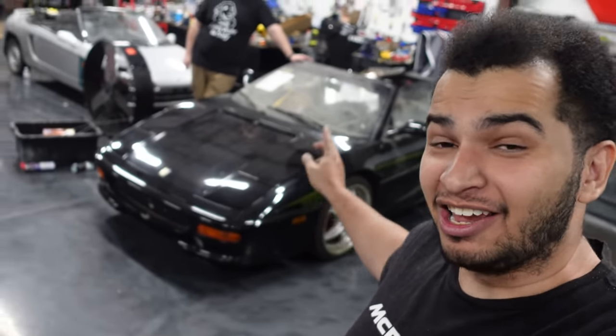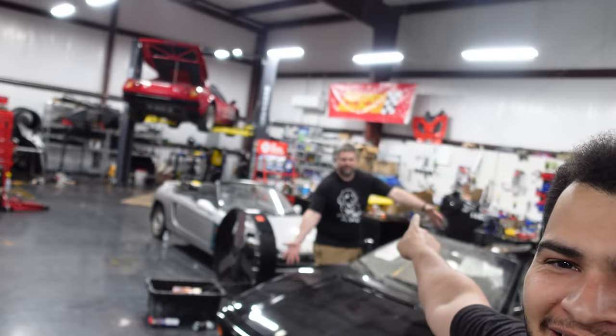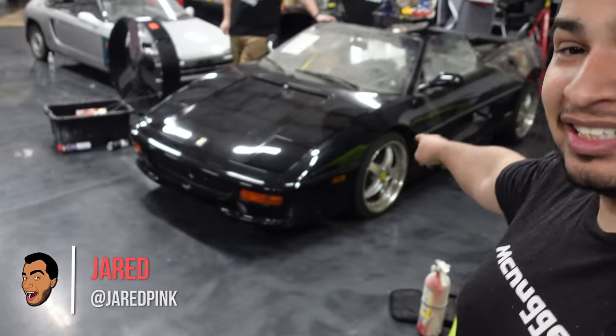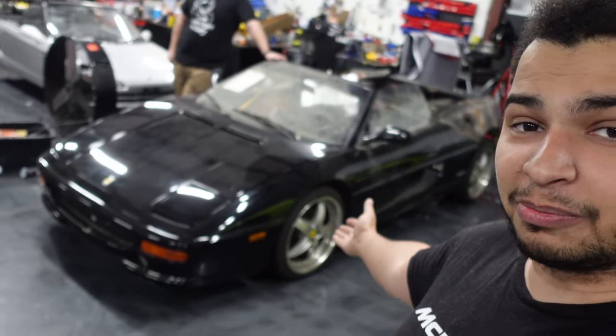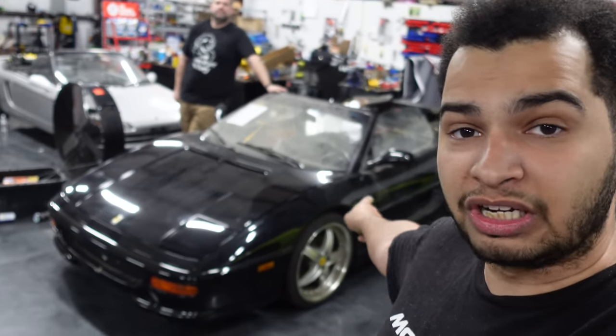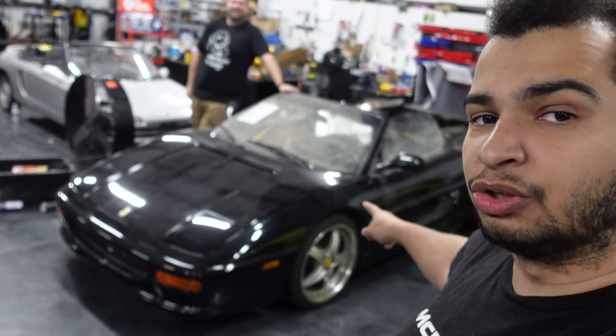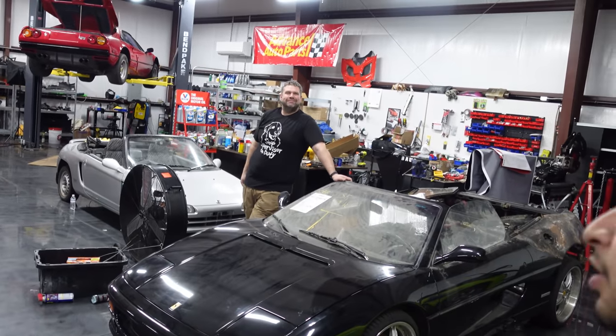So if you guys are new to my channel, thank you so much for watching. I really hope you enjoy it and consider subscribing if these are the kinds of projects you like to see. This is a 1995 Ferrari F355 Spider. If you guys are new to this series, I got this car because its old owner forgot to do the maintenance. You should definitely do the recall that Ferrari told you to do, because then fire happens and you get the LA barbecue edition.